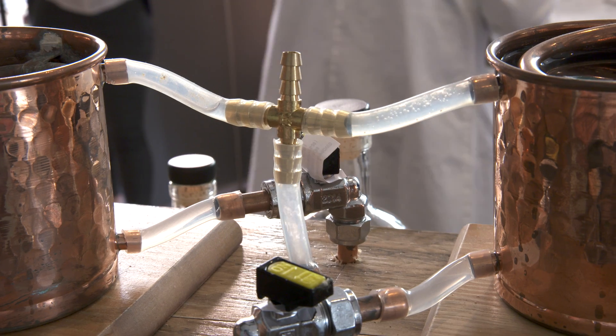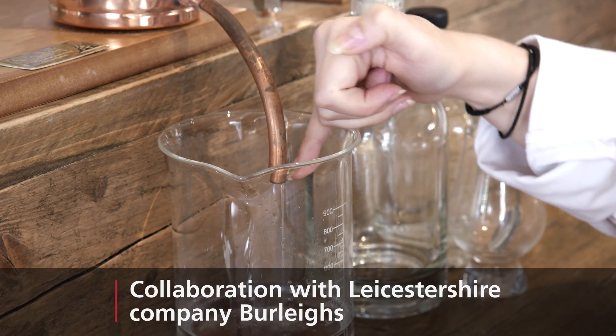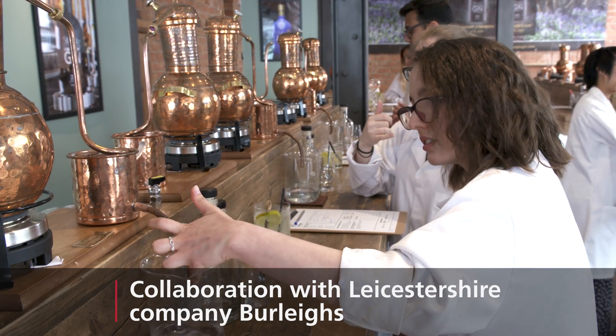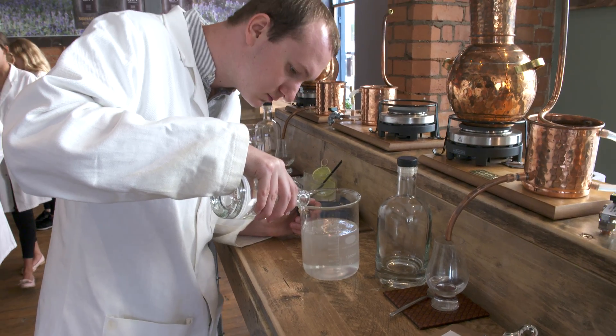We feel that chemistry students have a fantastically unique point of view on the entire distillation process. Despite what you may hear, it's an incredibly scientific process, and these guys have the right kind of skills that they've learnt on their degree to approach it in a really interesting way.